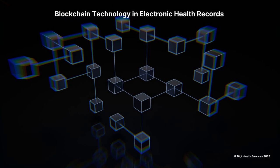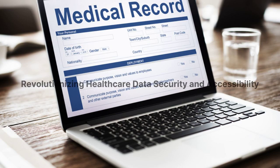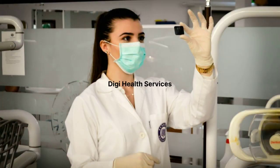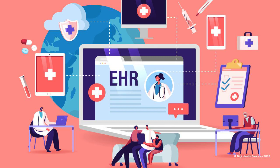Welcome to our video series, Blockchain Technology in Electronic Health Records: Revolutionizing Healthcare Data Security and Accessibility, presented by DigiHealth Services. This video will introduce electronic health records or EHRs, and highlight their evolution, benefits, and adoption.